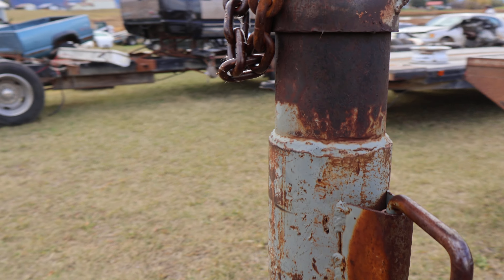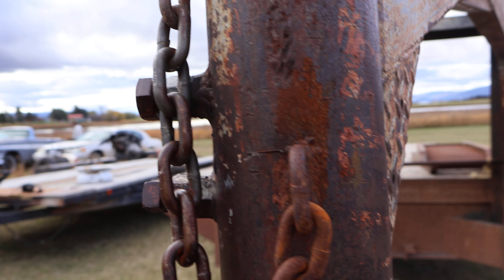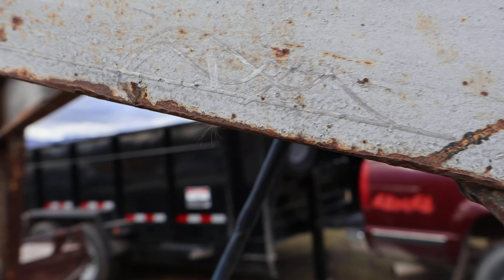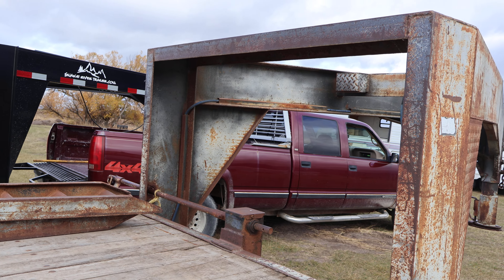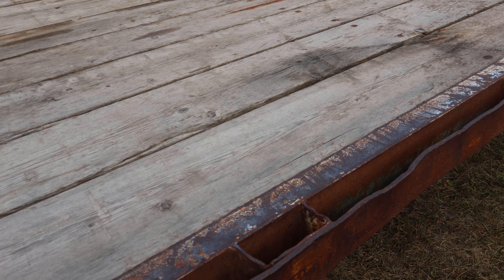It looks like somebody added a spare tire mount as well. This one only has one chain, as opposed to the other one I've got which has two chains — that's interesting. It does seem to have some nice features and details from the original design that would be nice to incorporate into our final design.